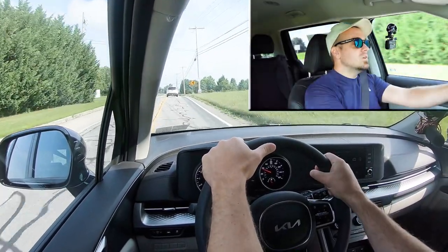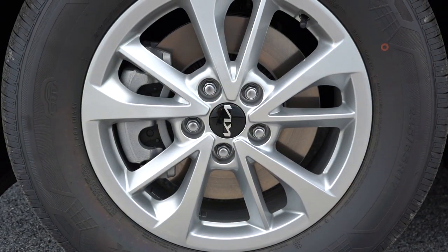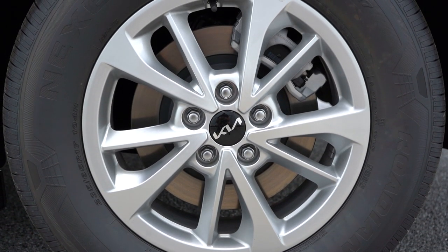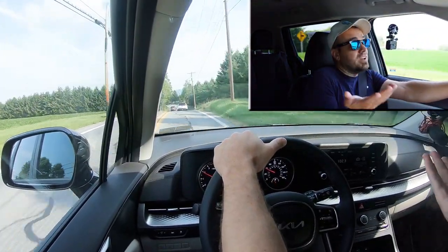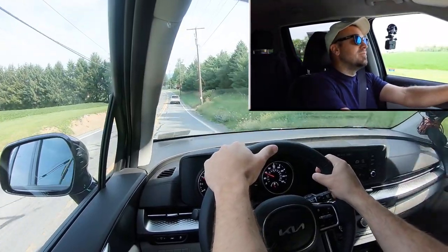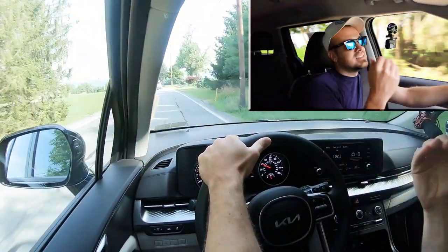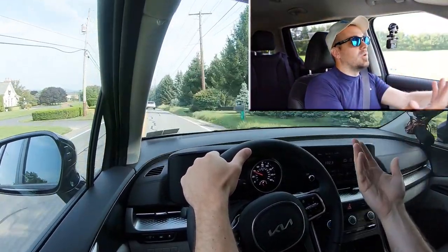Along with acceleration, braking is equally important. Up front you'll find 12.8-inch ventilated front discs, and in the back 12.8-inch solid rear discs. The 60-to-zero stopping distance comes in at a pretty impressive 118 feet — that's typically sports sedan range. Typically with minivans you get around 130 feet, if not the upper 120s at least.